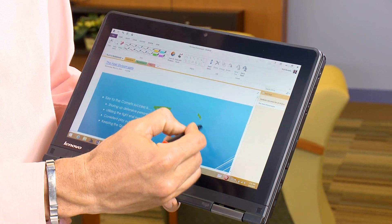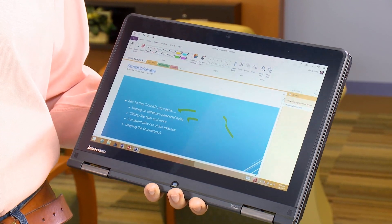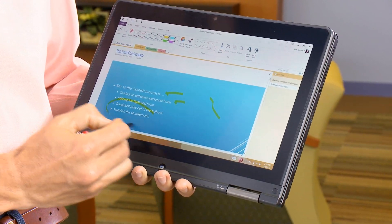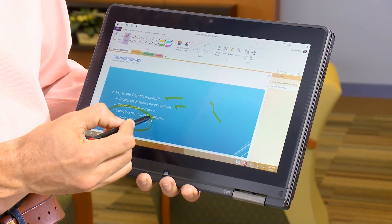I can start pointing and I can write. In this case I'm using my stylus, which is more comfortable to me, but you can also use your finger. If you've made any mistakes during your presentation or interaction, you just go ahead and erase.